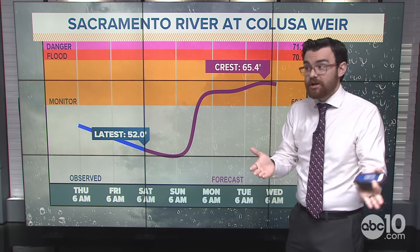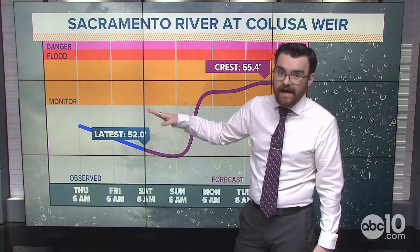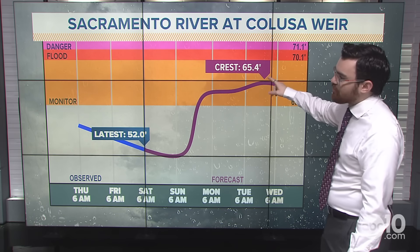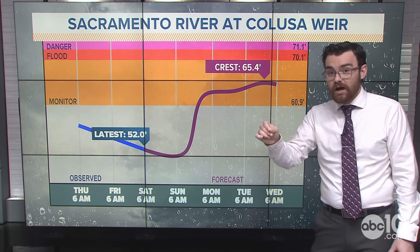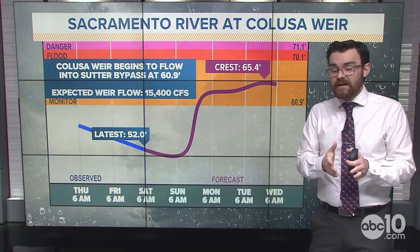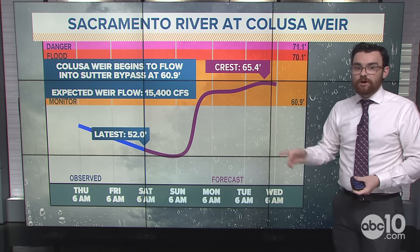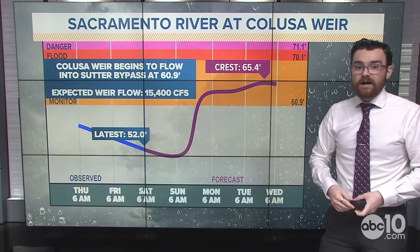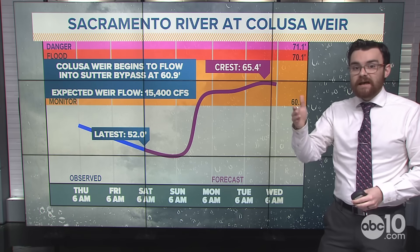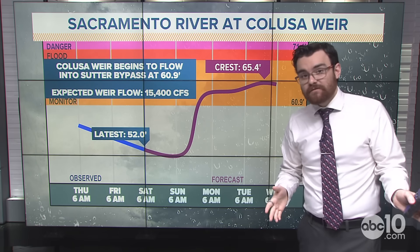The Sacramento River at the Colusa Weir is right now at about 52 feet high. It is going to rise — it'll get above the monitor stage and crest at about 65 and a half feet. When it gets above 61 feet, the Colusa Weir starts to flow. This is a passive weir, so the water just reaches a certain height and then starts to flow out — it's not a manual one like the Sacramento Weir. The Colusa Weir begins to flow into the Sutter Bypass at 60.9 feet, and we are going to get there. We are going to be spilling water out into the Sutter Bypass — the expected weir flow is going to be a little over 15,000 cubic feet per second, according to the California-Nevada River Forecast Center.